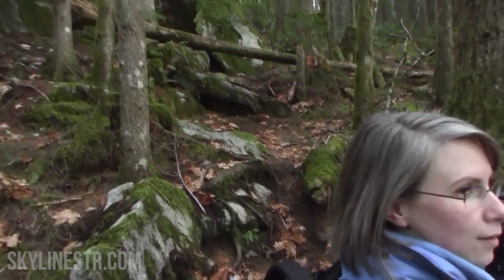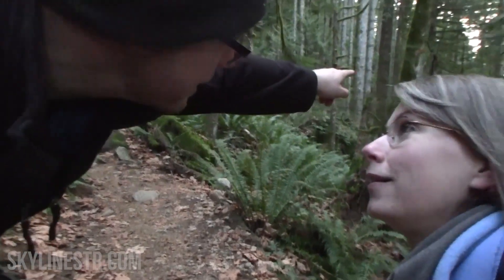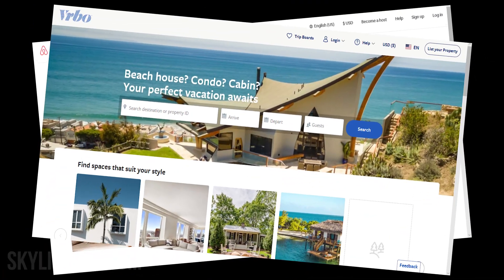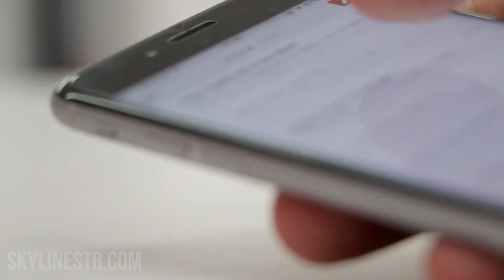Skyline STR was founded by the hosts of Hardy Hotel with a background in rental arbitrage on Airbnb and VRBO, and our goal is to increase your rankings on the search results, promote inquiries and bookings, and ultimately maximize occupancy at the highest price in your market.